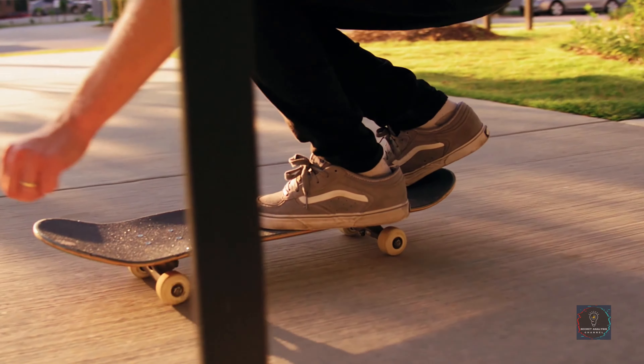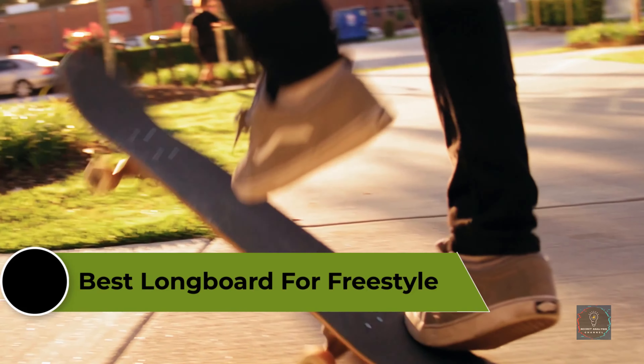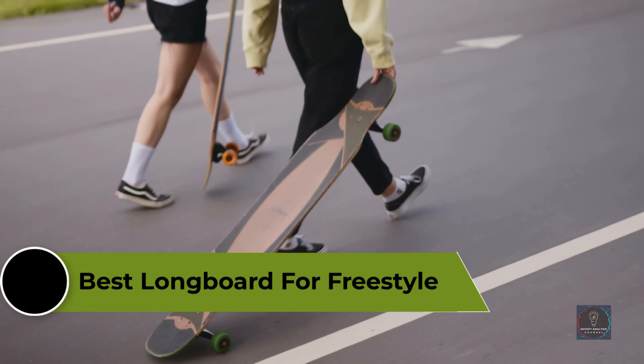Longboard freestyle is a broad and sometimes blurry riding style encompassing different riding styles. In this video, we're going to review the top 5 best longboards for freestyle that are available on the market. We made the list based on their popularity, quality, price, durability, user opinion, and more. To see more information and the most up-to-date prices, check out the links in the description below.